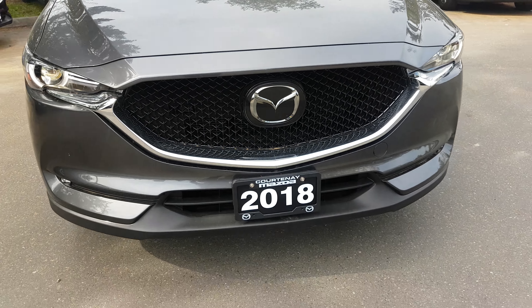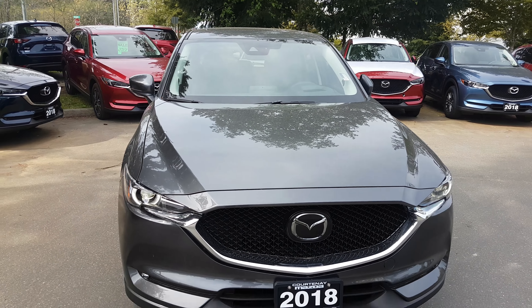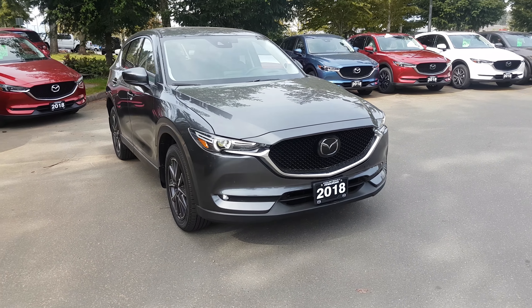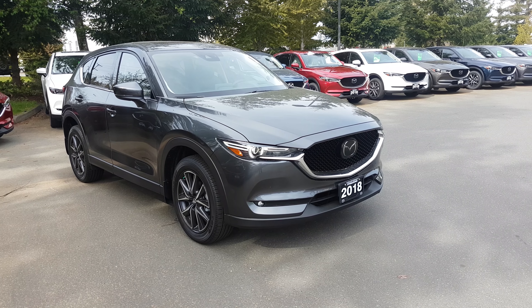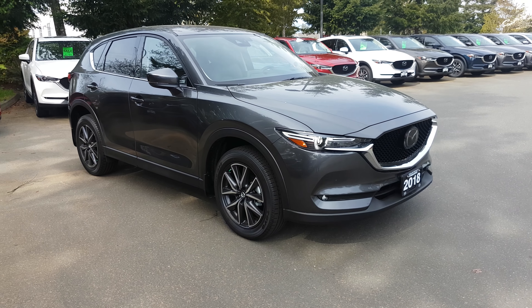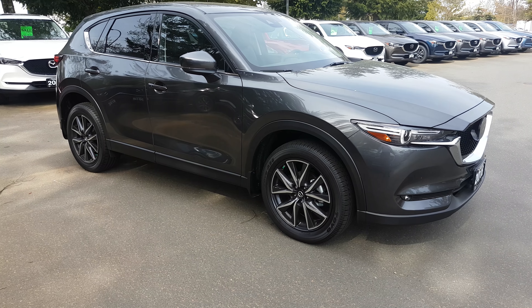Up behind the windshield is your brake support system and lane departure warning system — it'll tell you when you're leaving your lane. It also has interactive driving, so it'll actually help steer the vehicle back into your lane if needed. Really, really nice design on the front end of the car. I think the design is a major reason why people are buying this car right now — it's very, very nice.